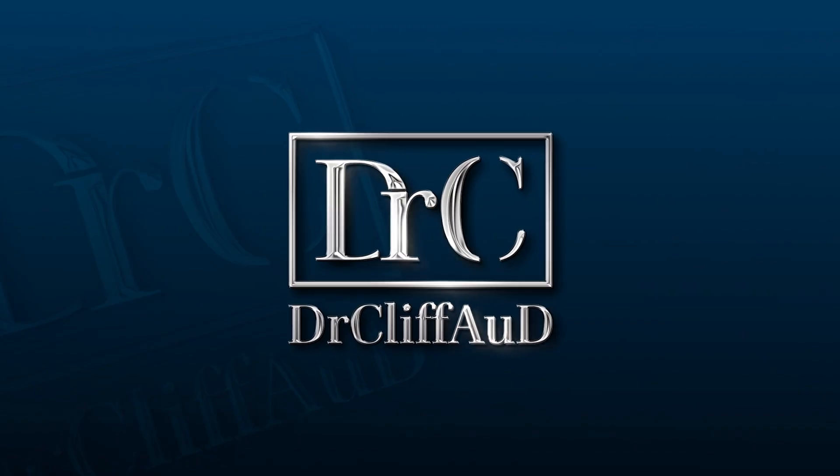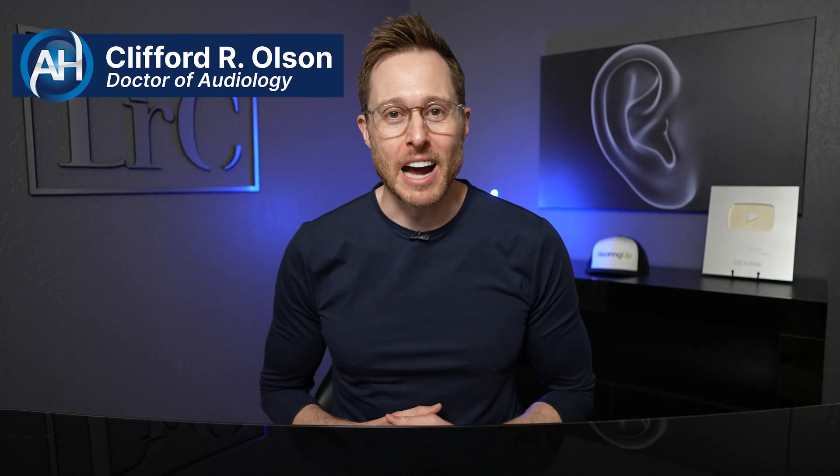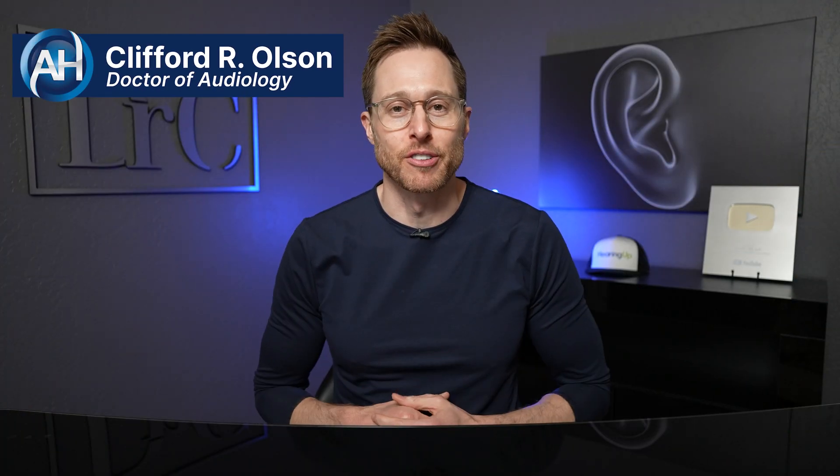This app is by far the easiest and cheapest way to improve your hearing in background noise. Hey guys, Cliff Olson, doctor of audiology and founder of Applied Hearing Solutions in Phoenix, Arizona, and in this video I'm doing a detailed review of the Lace AI Pro auditory training app.